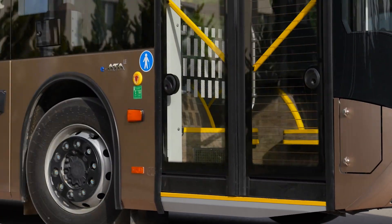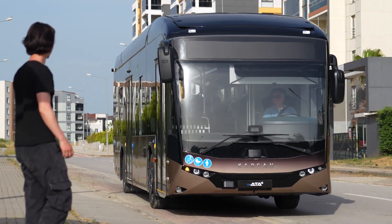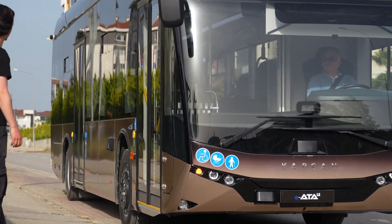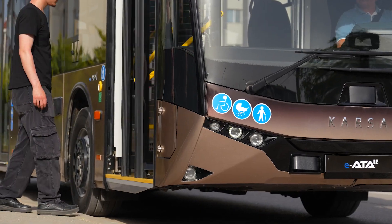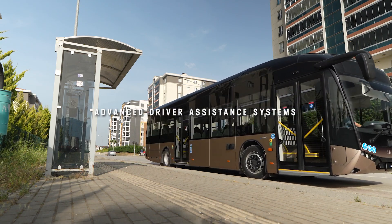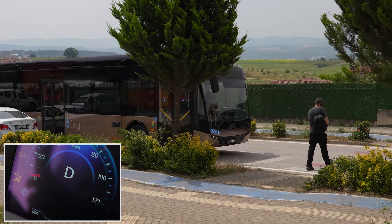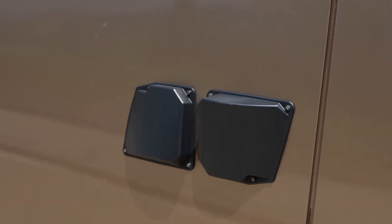The acoustic vehicle alerting system attracts pedestrians, hearing impaired citizens, and street animals by making artificial sounds. With IATA Le, safety is maximized using a high-tech A to S system. The system includes various warning systems for all GSR regulations.